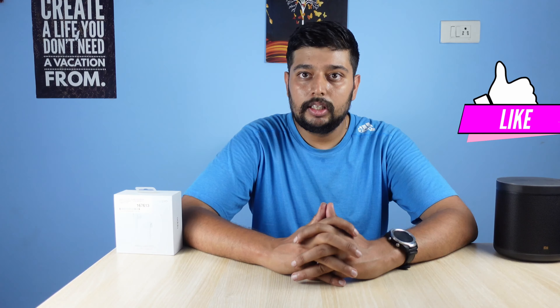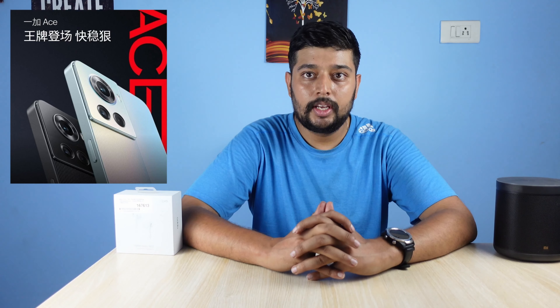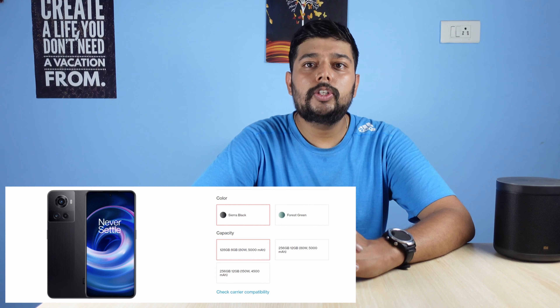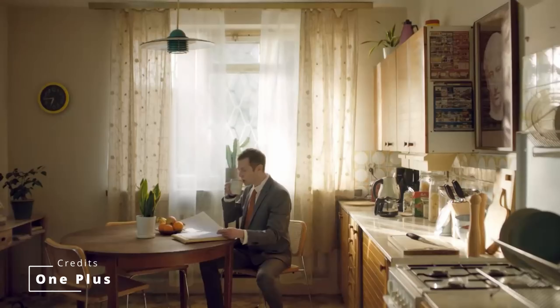The OnePlus 10R launching in India is actually a rebranded version of the OnePlus Ace that launched in China. It comes with two charging types: 80 watt charging and 150 watt charging. The 150 watt charging is a super fast standard newly introduced by OnePlus and Realme both. This charging will fill up your battery really quickly, but there are concerns about battery health with such super fast charging. You will also have to pay nearly 10,000 more for the faster charging variant.